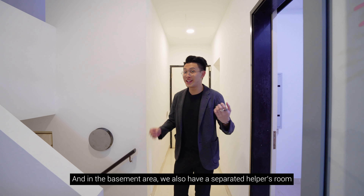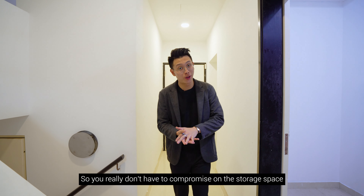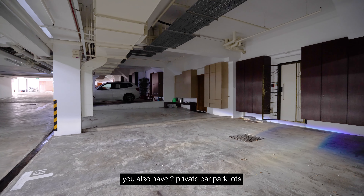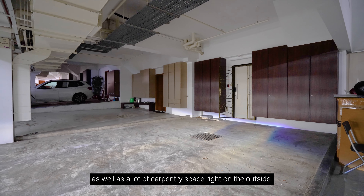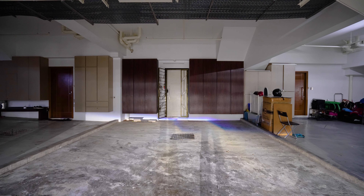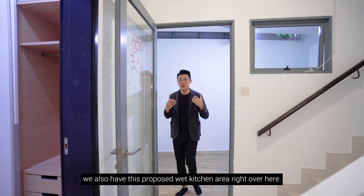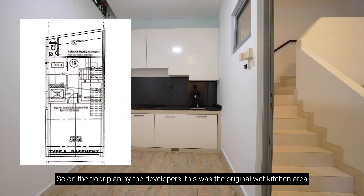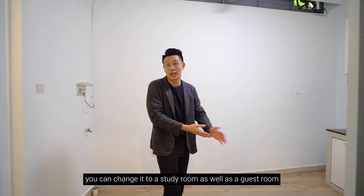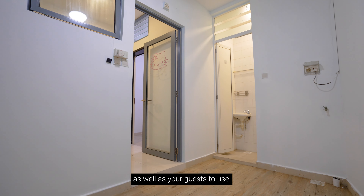Welcome down to the basement. In the basement area, we have a separate helper's room as well as a bomb shelter, so you don't have to compromise on storage space. Directly outside the house, you also have two private car park lots and generous car porch space. Directly behind us is the proposed wet kitchen area from the developer's floor plan, though there is a lot of flexibility — you can convert this into a study room or a guest room, as there is also a separate bathroom here for your helper or guests to use.